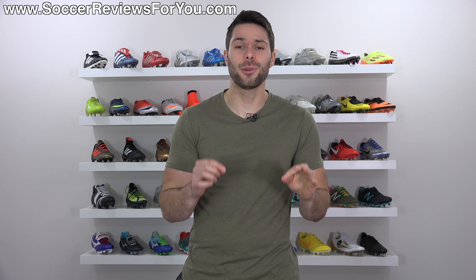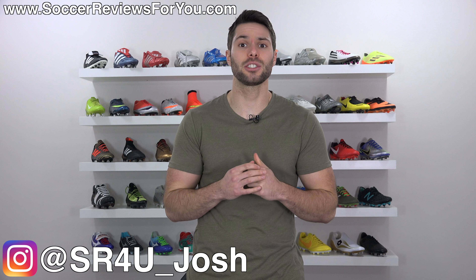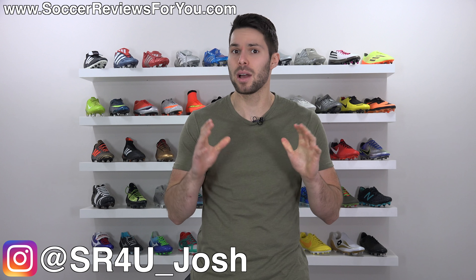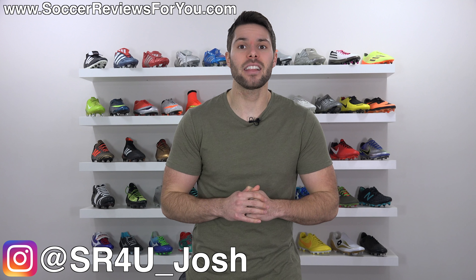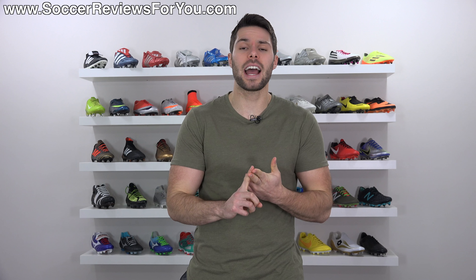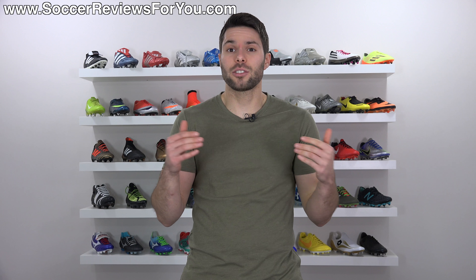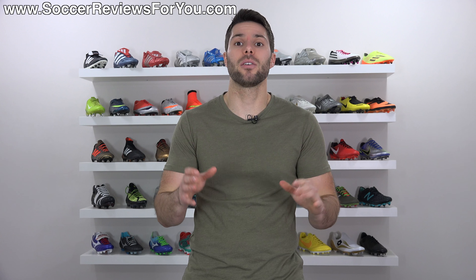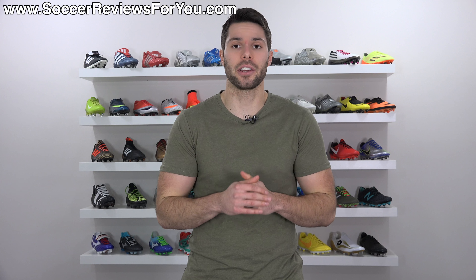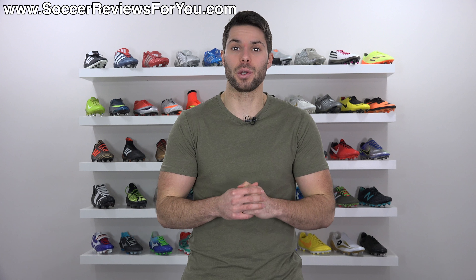Hello and welcome to the 2017 SR4U Boot Awards. My name is Josh from SoccerReviews4U.com, but you probably already knew that. In today's video, we're going to be highlighting some of the best, some of the worst, and some of the weirdest soccer cleats of the year. Any soccer cleat that came out or was relevant throughout the entire year of 2017 is eligible to win an SR4U Boot Award.